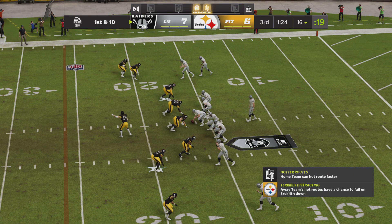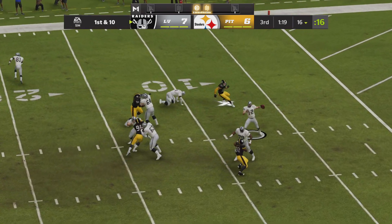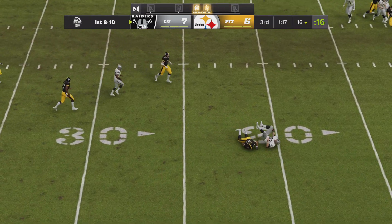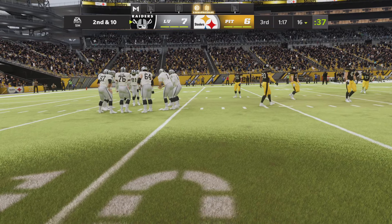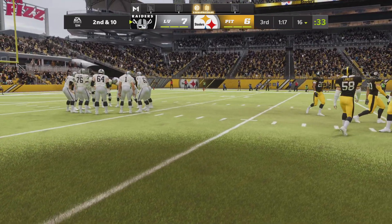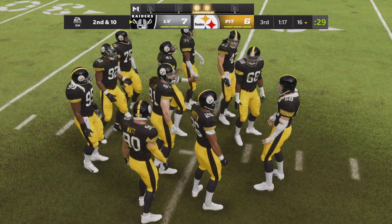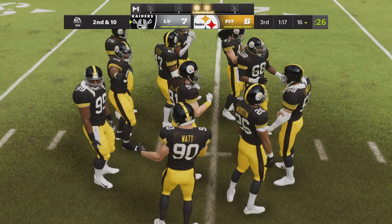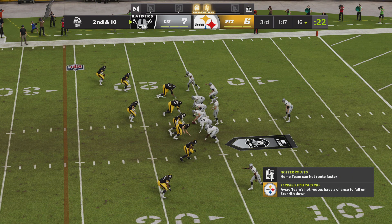So the ball down to the 16 here for first and ten. Now back to throw — and this will be incomplete. Physical play on the football there, and it's second down. My first thought is surprise, because that's one of the better tight ends around and I've seen him pull in balls like this before. But how about a little credit to the defense, forcing that incompletion? Second and ten forthcoming here — third quarter action in the Steel City of Pittsburgh.